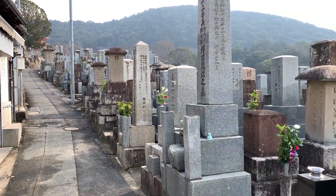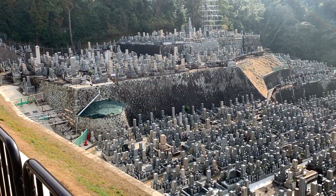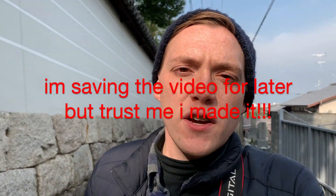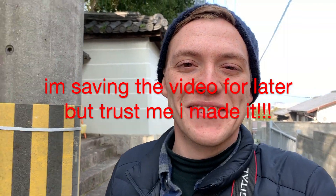The first major stop today is Kiyomizudera Temple. As I'm filming this, I'm a little bit lost heading my way up there. I don't know if this is the correct way because there's literally nobody here and it's about 9:15 a.m. — these gravestones to my left aren't really helping very much. If there's video overlaid from Kiyomizudera, you know I eventually got there somehow, some way.